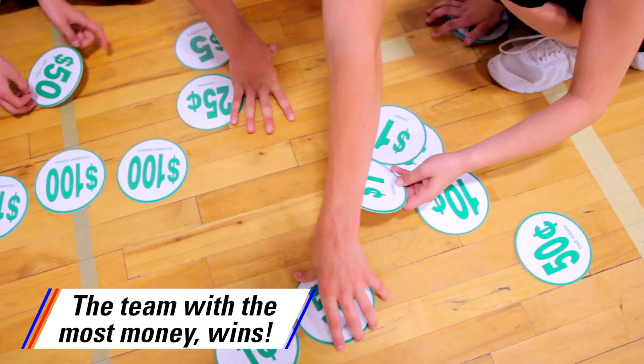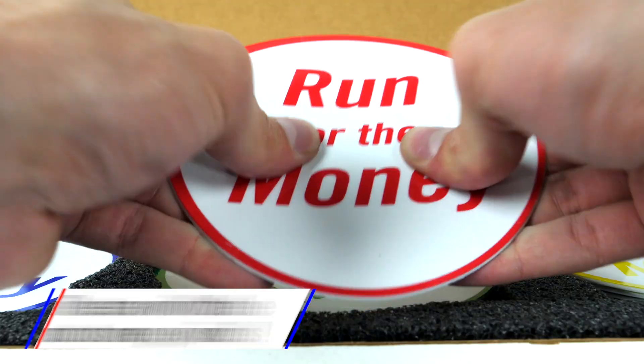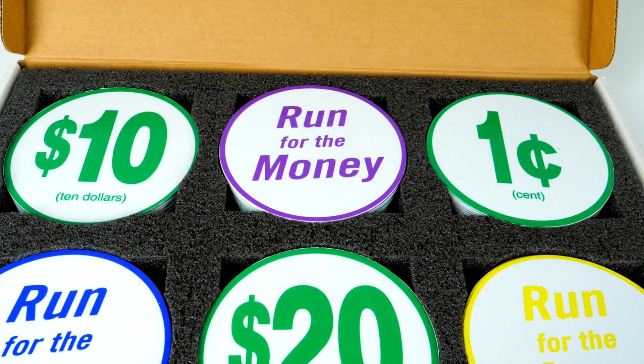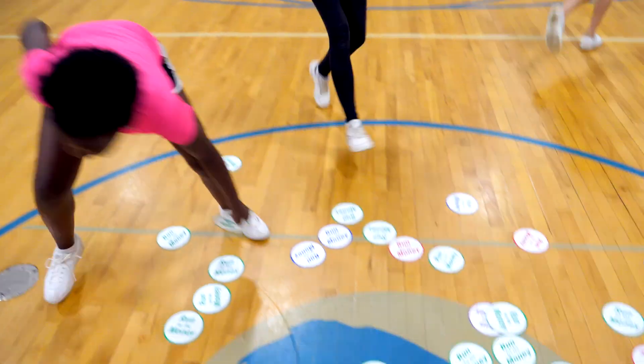Teams then work together to add their money and the team with the most money wins. Unique polystyrene coins are five inches in diameter and feature large numbers and dollar and cent signs for students to easily identify high number values from across the play area.